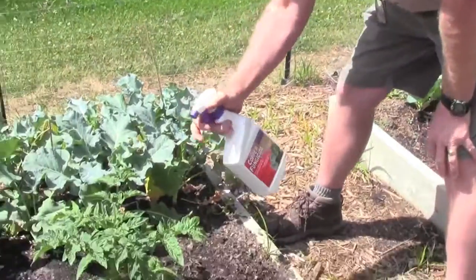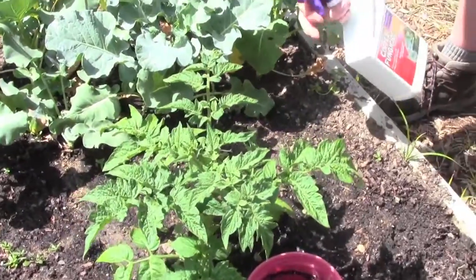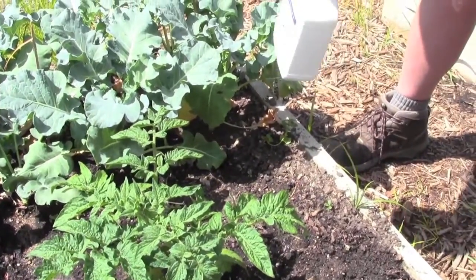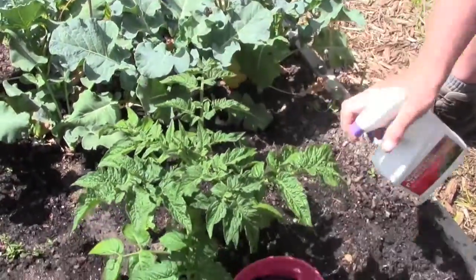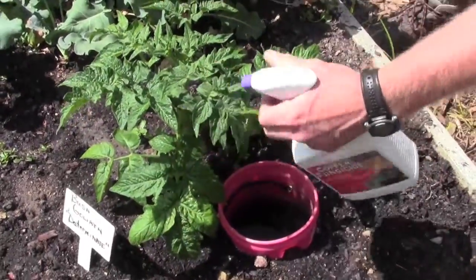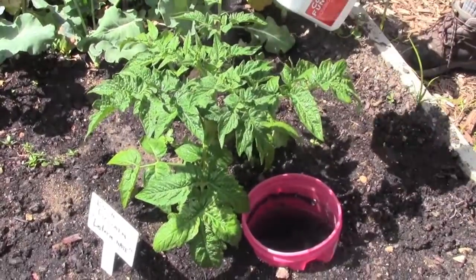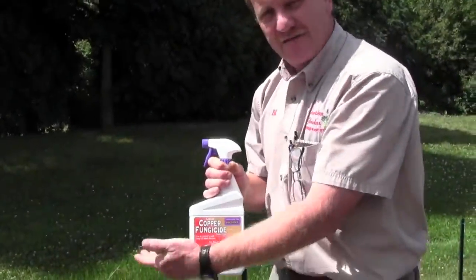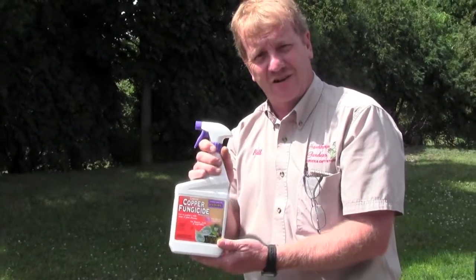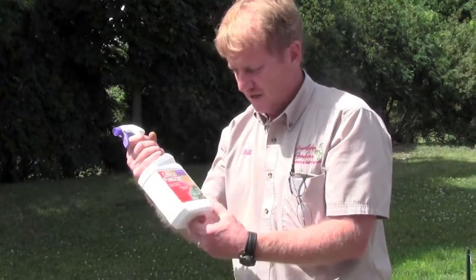Because heirloom tomatoes will be more susceptible to late blight than hybrids. Take your copper and spray them, give them a good coating. I would do it probably now and then do it again in three days, and then you won't have a problem with your leaves turning all fungus-y from late blight.